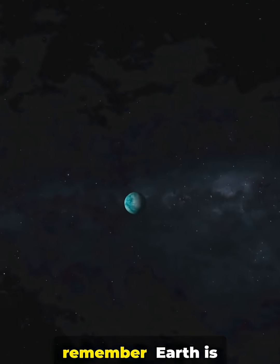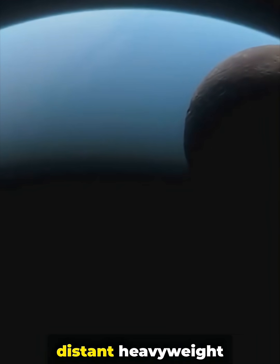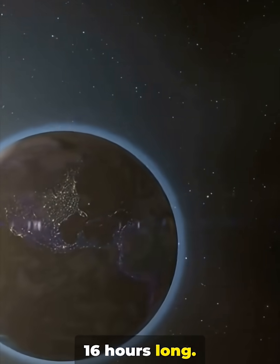So next time you look up, remember: Earth is our cozy home, but Neptune is the cool, distant heavyweight of the solar system. Quick fact: a day on Neptune is just 16 hours long.